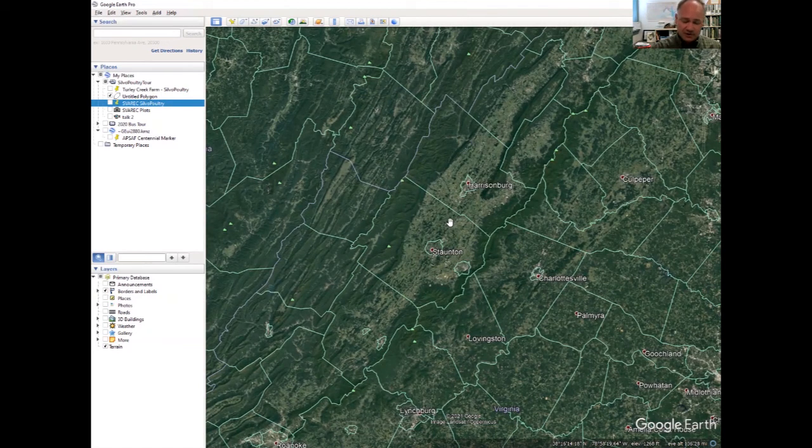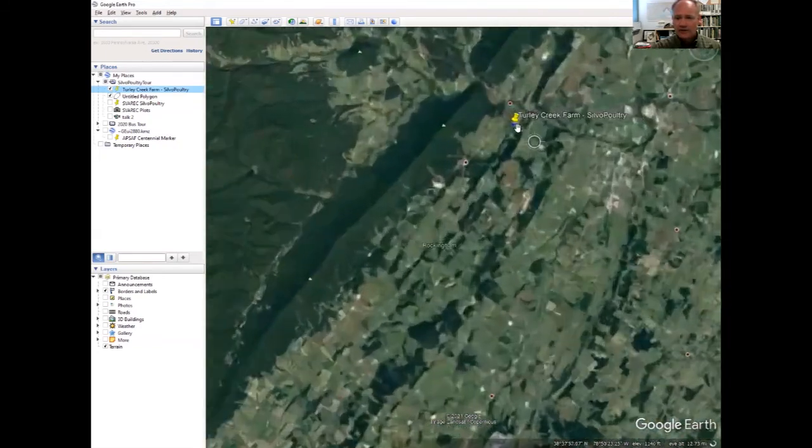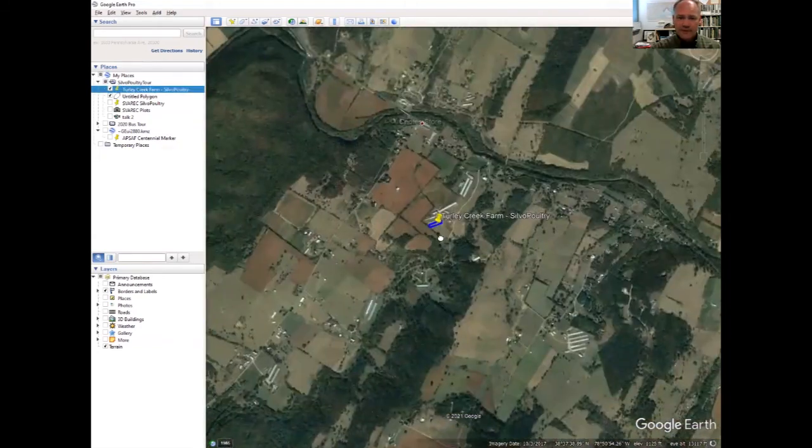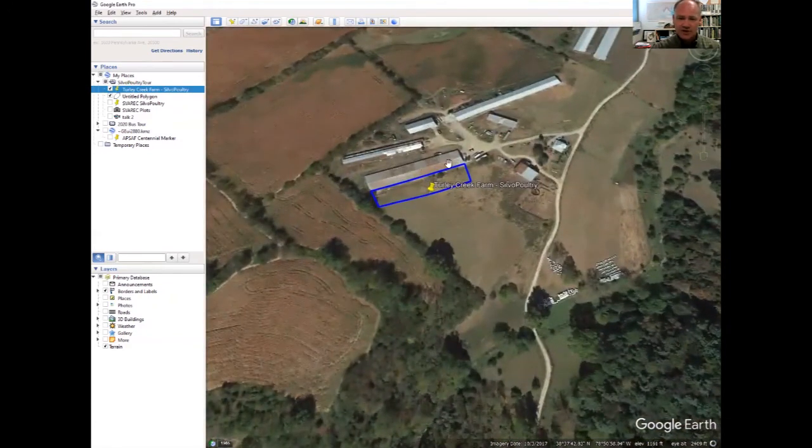The Shenandoah Valley is also one of the top poultry producing regions in the country. We will be taking a look at a farm in northern Rockingham County called Turley Creek, which is just outside of Broadway. On this farm, they raise chickens for meat. This is a chicken house, and beside that, we have planted trees — silvopasture for the chickens.